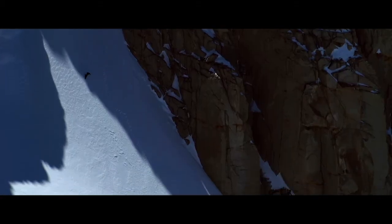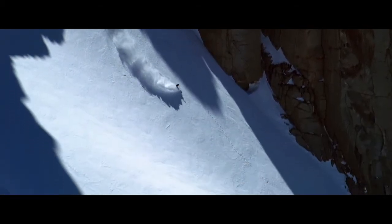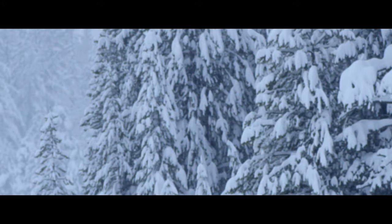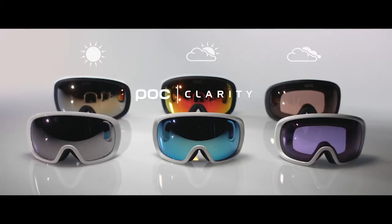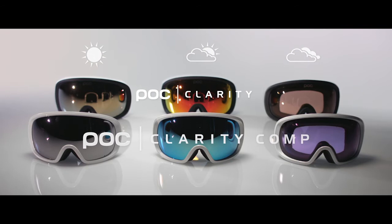Managing different types of light in such fine detail is crucial. For clarity lenses, we have tuned the light spectrum to enable high contrast throughout the day. And in the clarity comp, we have maximized the contrast and light levels to support enhanced performance. That's what's really unique with the clarity concept — you're able to choose the level of intensity and performance.